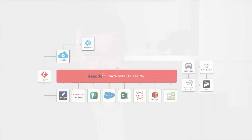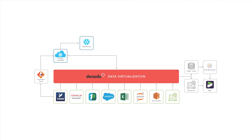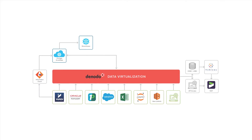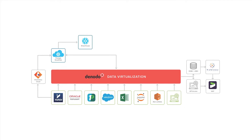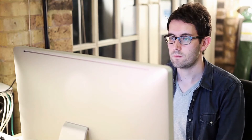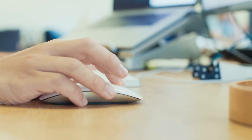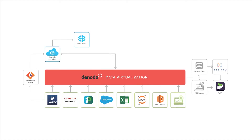We leveraged Jupyter as a notebook solution for data scientists to work in their native language. We consumed our canonical models — those building blocks of analytics — into Jupyter, so that when data scientists got started, they were using data that was trusted, well-documented, and well-understood.